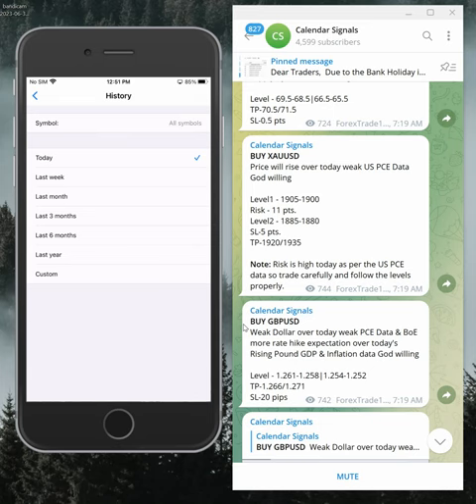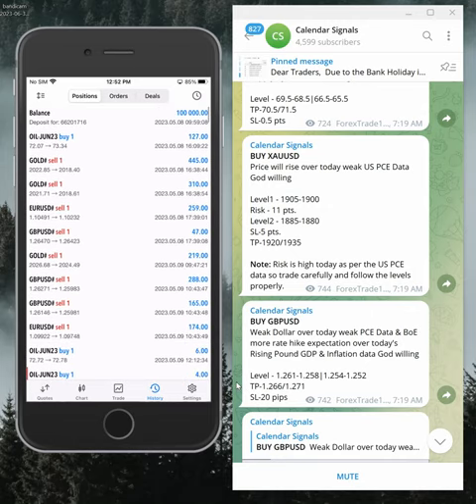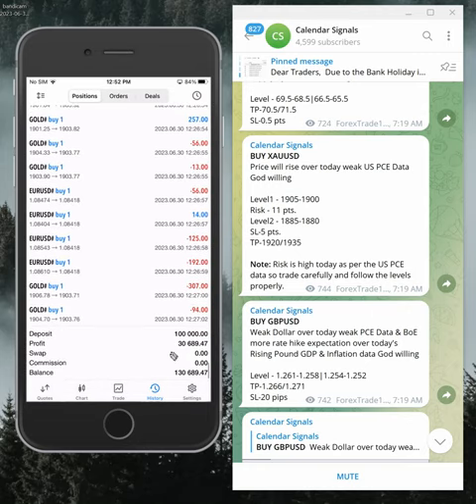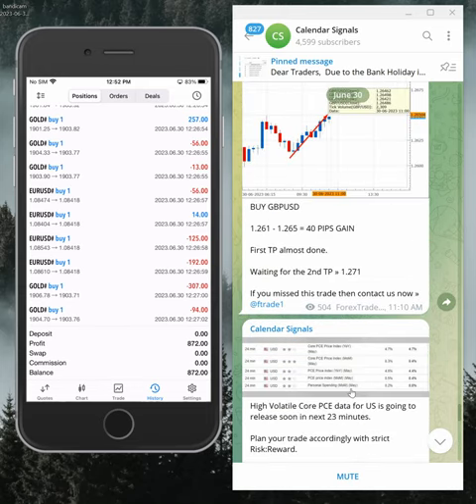If we look at the overall performance — we started trading in this account from the 8th of May. So far we have made a total profit of $30,689, and today's profit is $872. In terms of overall performance: GBP/USD gave 70 pips gain, EUR/USD 50 pips gain, and gold 11 points gain.